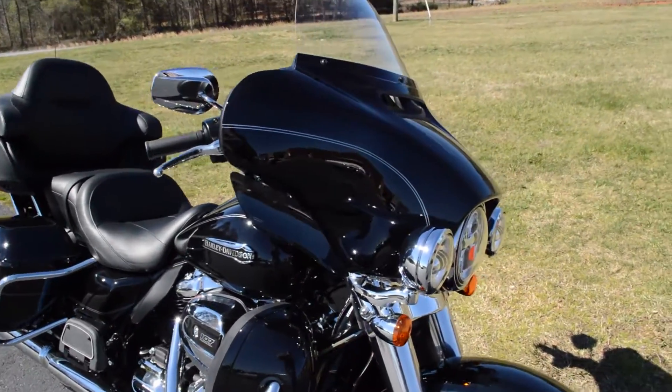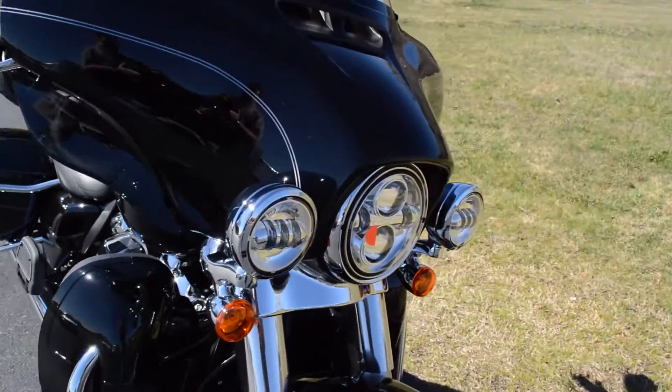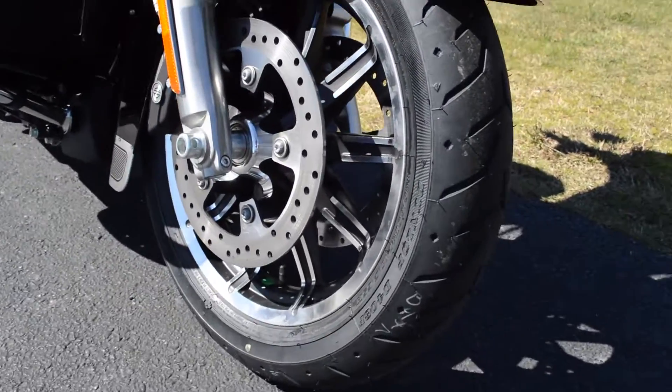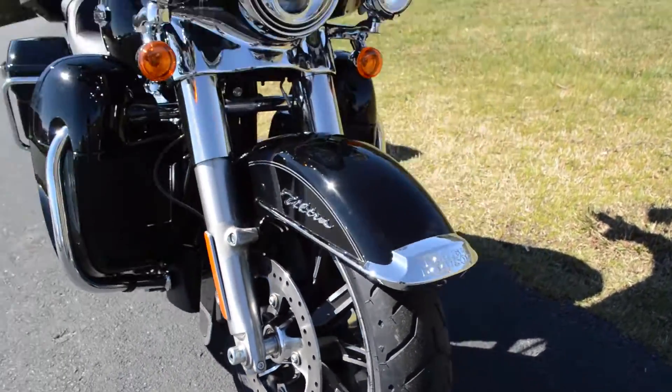We've got improved suspension, a big LED light rack out front, the low profile front fender, and dual open floating rotors.